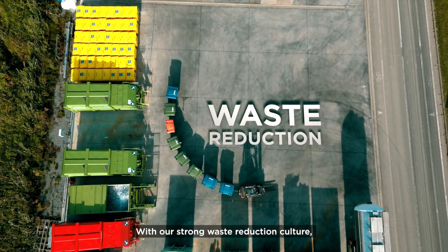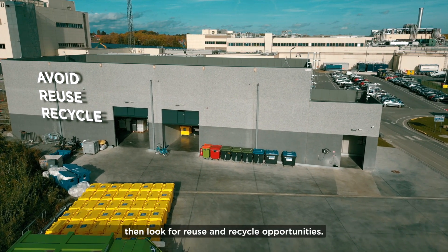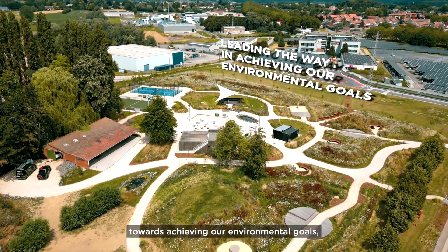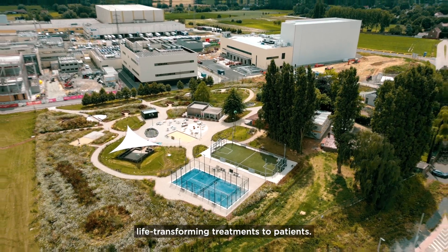With our strong waste reduction culture, we avoid waste where possible, then look for reuse and recycle opportunities. The Takeda-Lesines site will continue leading the way toward achieving our environmental goals while producing and delivering life-transforming treatments to patients.